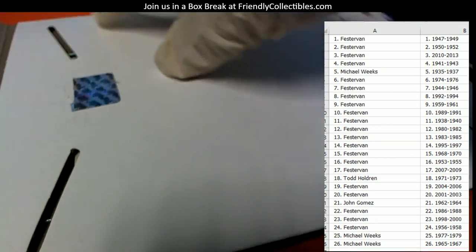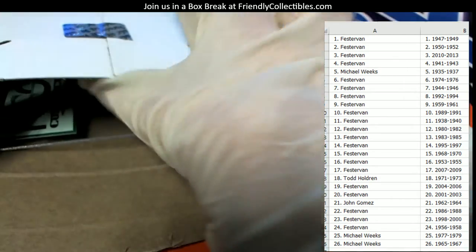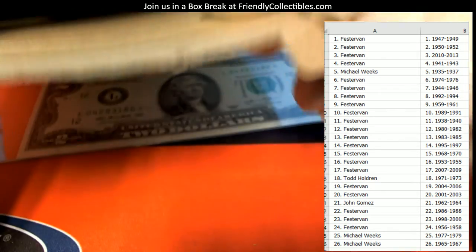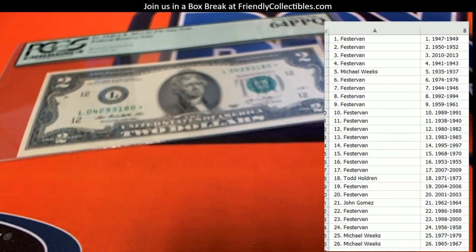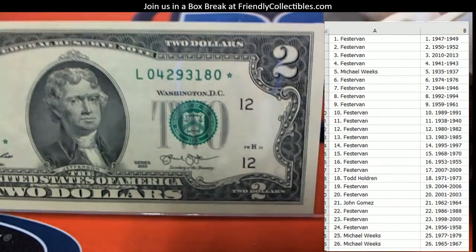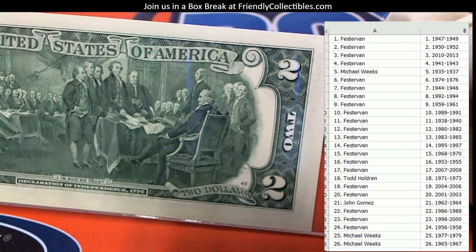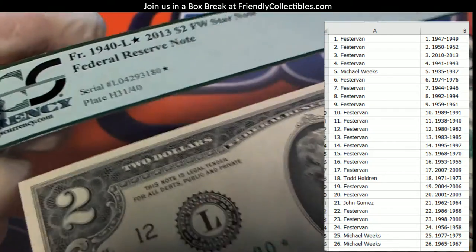All right, good luck gentlemen, let's see what the heck is in here. It's a cool two dollar bill! I hope that's all that's in there. My grandma used to give me these things — check that out, man. That's pretty awesome — an awesome two dollar bill.